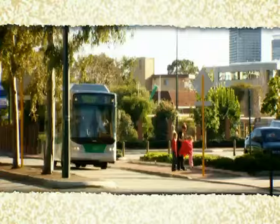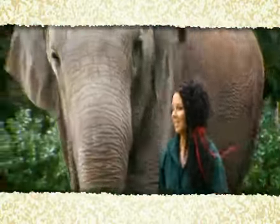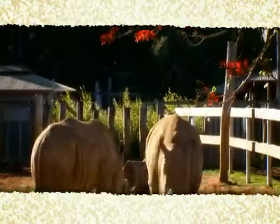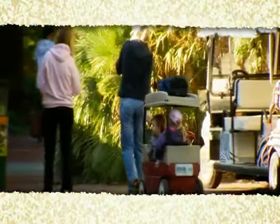You can go by ferry, bus or on foot. Perth Zoo is home to more than 1,100 animals from nearly 200 species and is visited by more than 620,000 people every year.